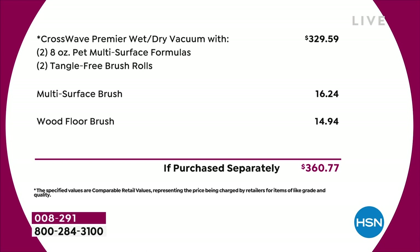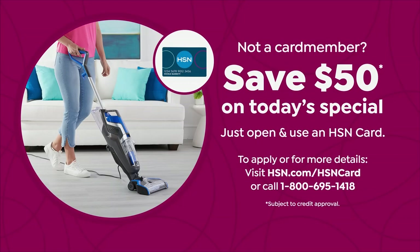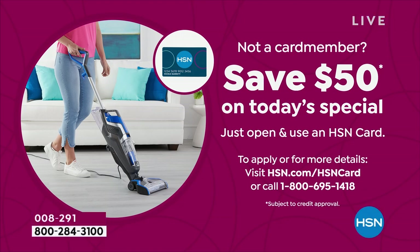Once the immediate shipment disappears, we were able to scrounge up more quantity — it'll go out a little later, ship date in early April, so full transparency there. If you want it shipped now, you need to order now. One more thing: if you apply for the HSN card, we'll give you $50 you can put toward today's special — that's amazing. You're getting $129 for $360 worth of cleaning.